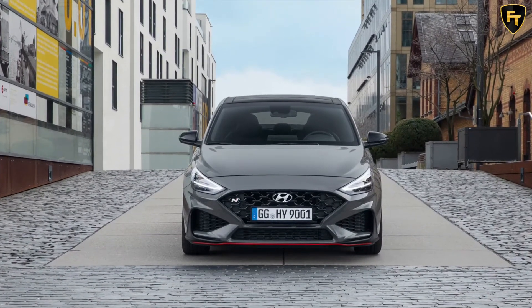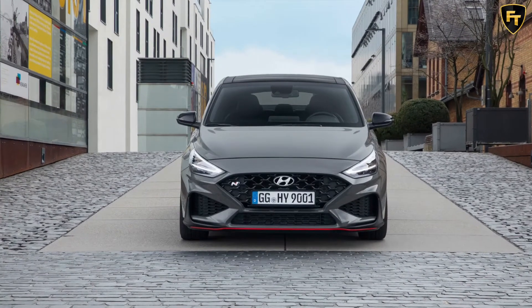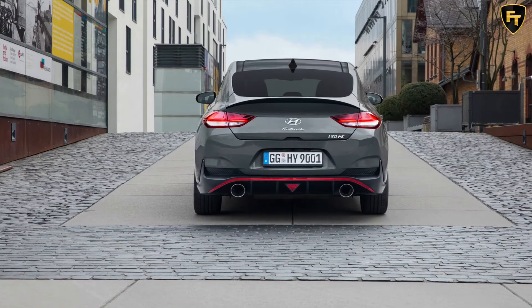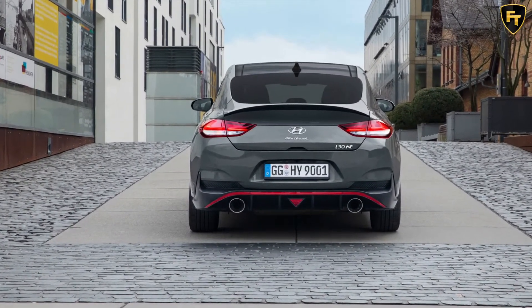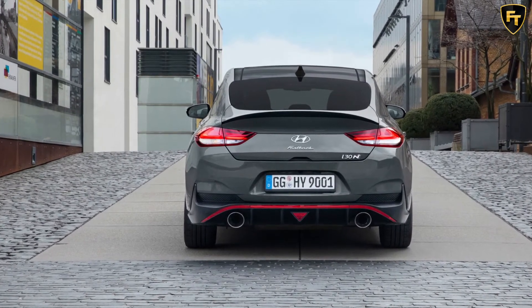Models equipped with the DCT come with N-Grin Shift, N-Power Shift, and N-Track Sense Shift modes. Five distinct driving modes are also offered, including an N-Custom mode where drivers can optimize the engine, suspension, ESC, electronic limited slip differential, active variable exhaust, steering, and transmission.